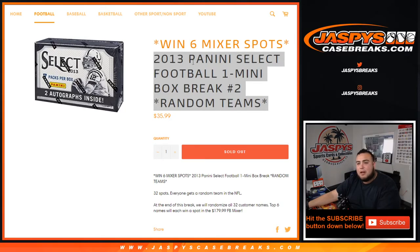What's up everybody, Jason here with JaspiesCaseBreaks.com. 2013 Panini Select Football, one mini box break. Random Teams number two just sold out.